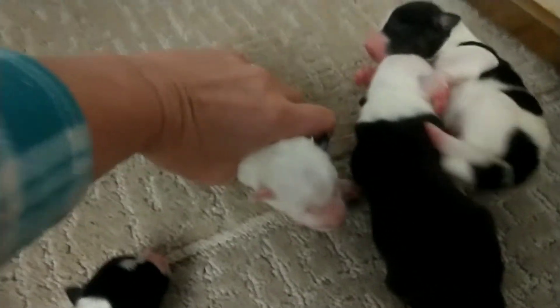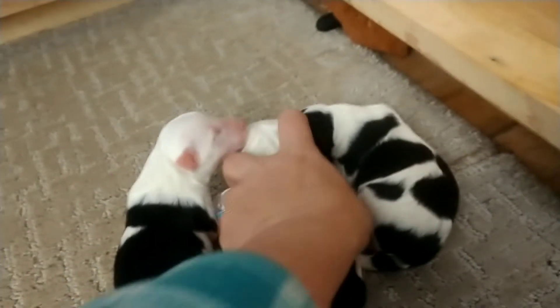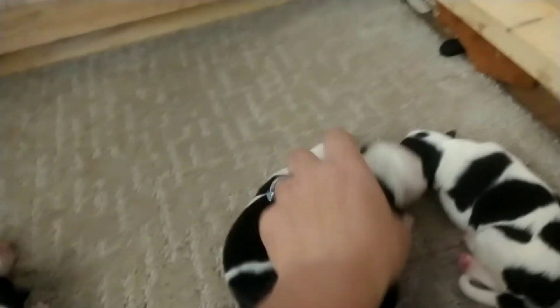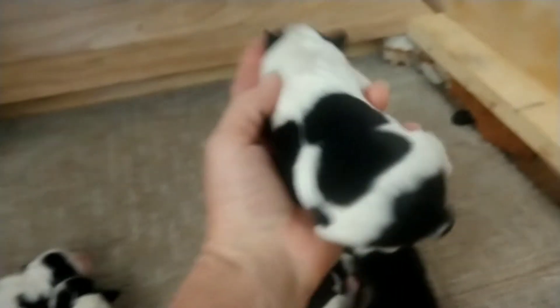Here's the boys. Got more white on the boys. This little guy, very cute. He has a lot of white on him. This one here — adorable. Both boys have a lot of white. And then the last little boy, I kind of think he looks a little like a cow with his markings, but super adorable.